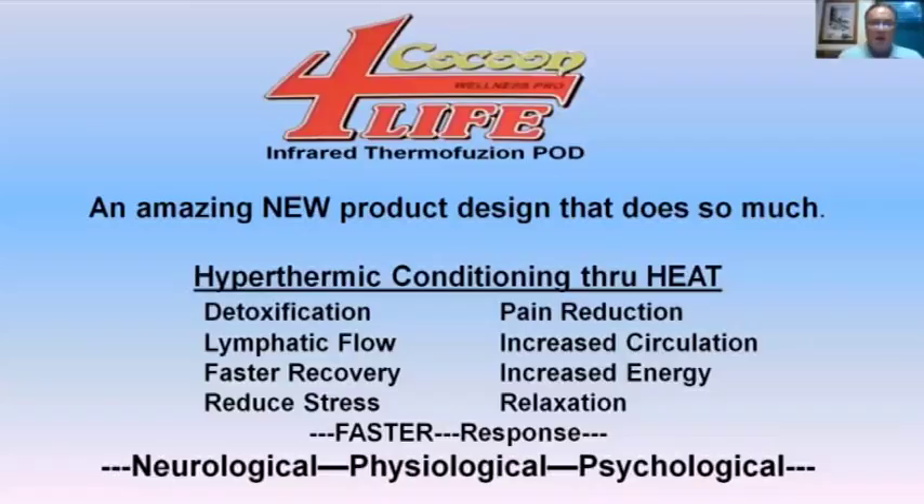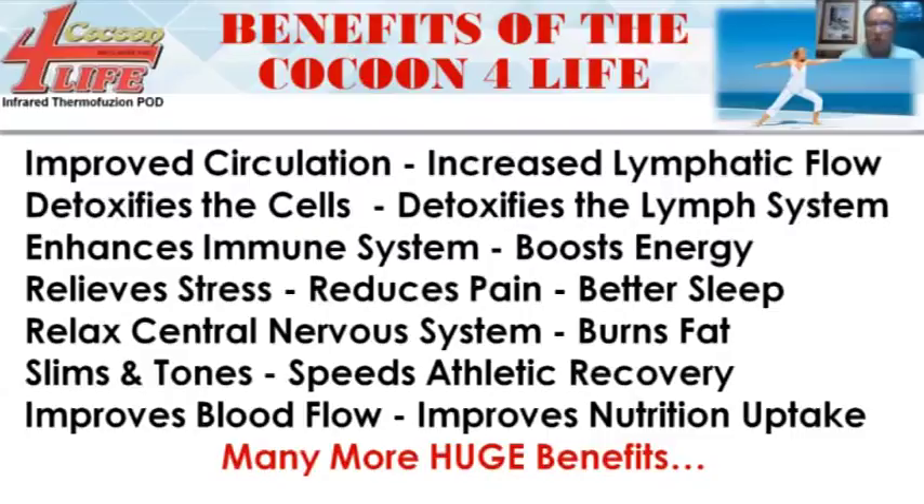The hypothermic conditioning through heat helps the body to detoxify, reduce pain, increase lymphatic flow, increase circulation, and allows for faster recovery if somebody has been involved in any kind of athletic workout or competitions. It increases energy, reduces stress, helps with relaxation, and is unbelievable for helping people sleep. The neurological, physiological, and psychological responses triggered are absolutely huge, and it goes hand in hand with our PMF devices.